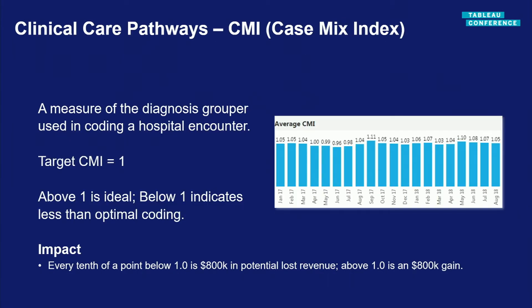Case Mix Index (CMI) is becoming more popular because it's related to how procedures are coded. The target CMI is generally 1.0. At one point we were dipping below that marker — being down by just one-tenth of a point could represent approximately $800,000 in financial impact. You want to make sure you're coding procedures in a standardized, correct way.